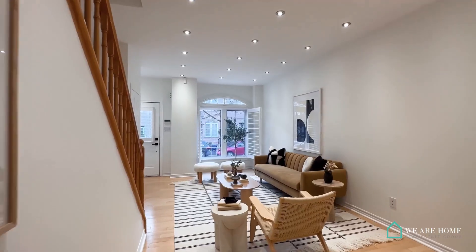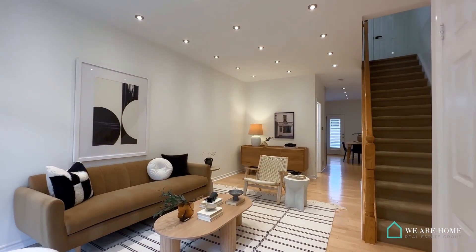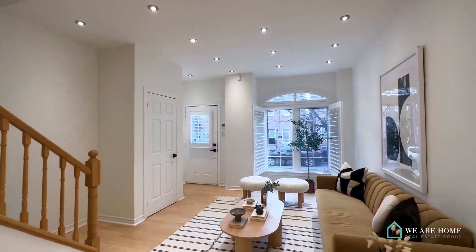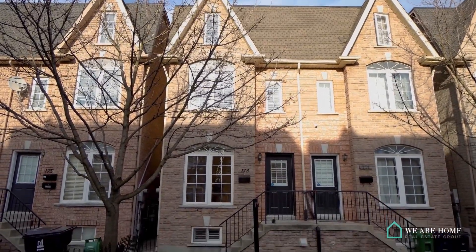The semi-detached home is a newer build as it sits among century-old homes and the area's rich industrial history. At only 20 years old, you'll find over 2,200 square feet of living space, aptly spread over four floors and bathed in natural light from its western and eastern exposures.